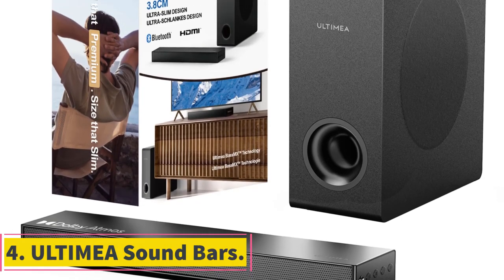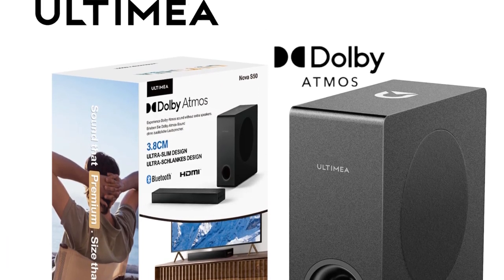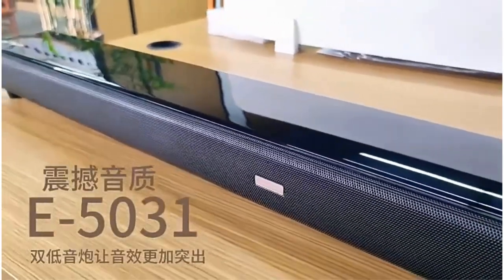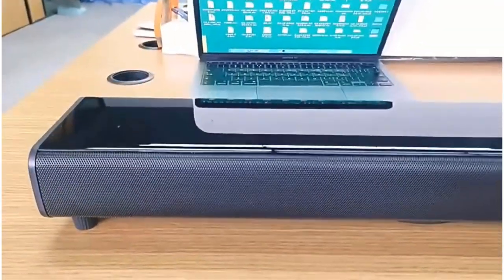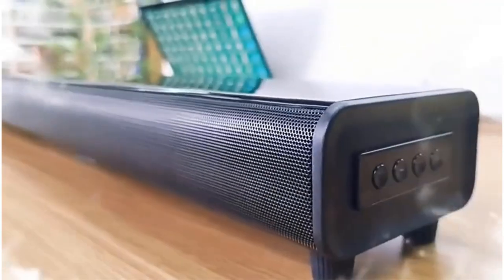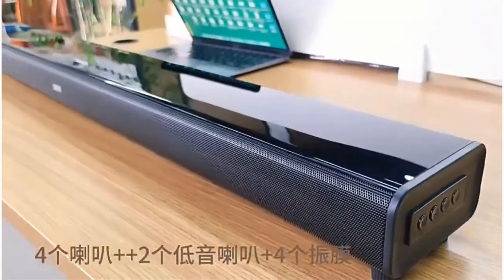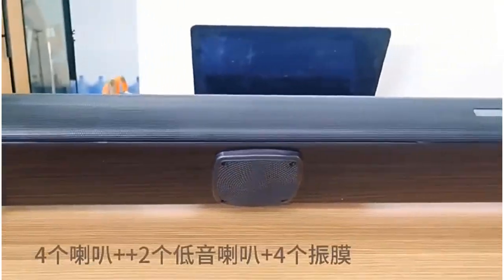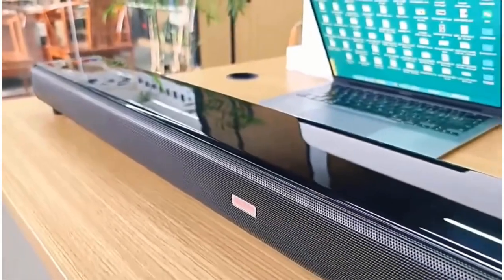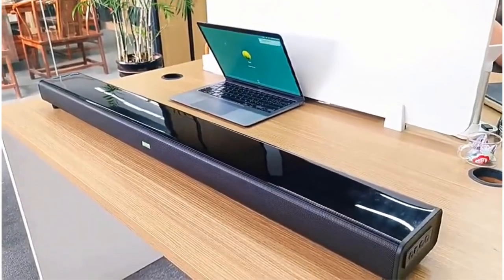Number 4. Ultimia Soundbars. Ultimia Soundbars is a cutting-edge audio solution designed to enhance the TV viewing experience. With features such as Dolby Atmos and Bluetooth 5.3 connectivity, these soundbars offer immersive surround sound and seamless wireless streaming capabilities. The inclusion of a subwoofer ensures deep bass response, adding depth and richness to audio output. Ultimia Soundbars aim to provide users with premium sound quality, transforming their living rooms into home theaters. Whether enjoying movies, gaming, or music, these soundbars deliver high-fidelity audio that elevates entertainment experiences to new heights.